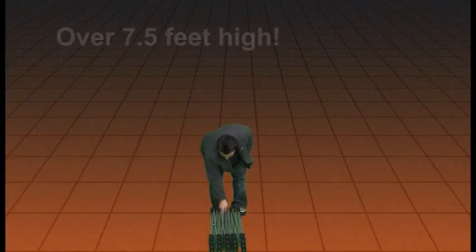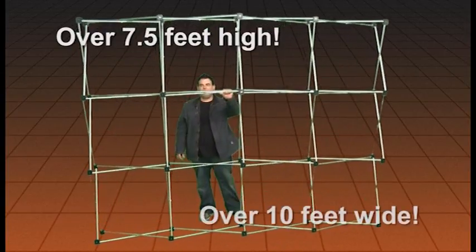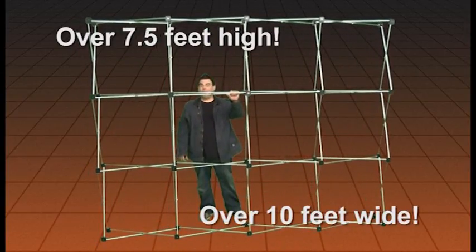Three beautiful colors to choose from: red, black, and blue as shown. Enlarged to a height of over seven and a half feet, and the width is over ten feet wide.